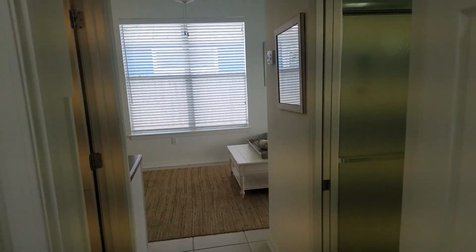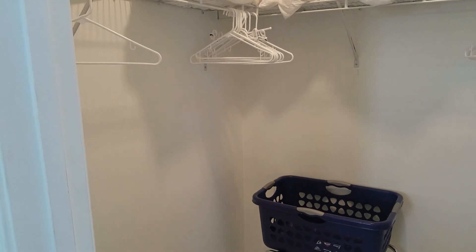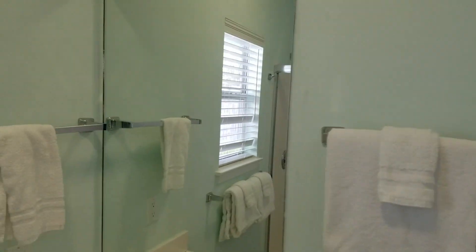And then here leads you into the living space. You have a nice-size walk-in closet. And then a shower and bathroom. It's a little hard to see, so I'll come in here.